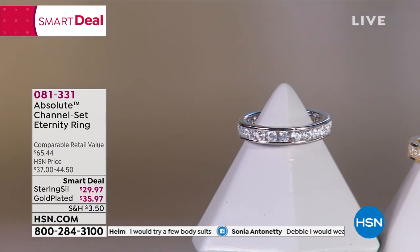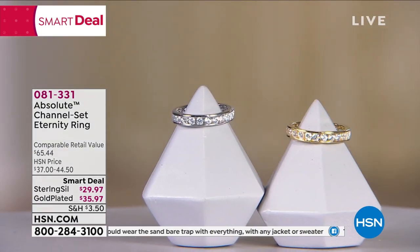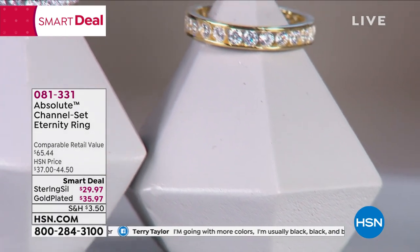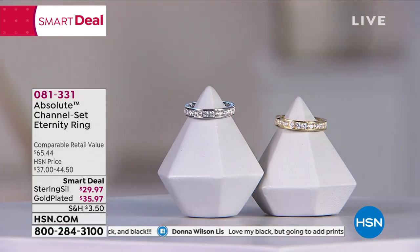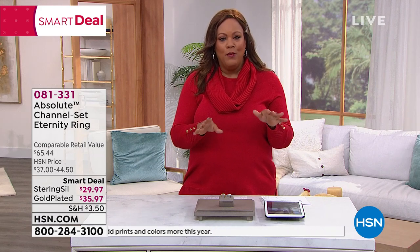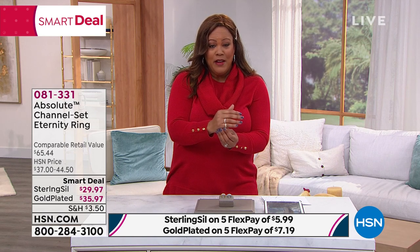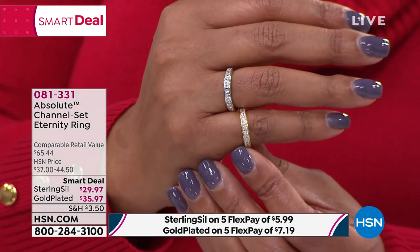It's cut, polished, and set by the same artists — the same lapidaries — who work with natural diamond stone. They set them in solid sterling silver and plate it with rhodium or yellow gold, so the look you're getting is a very high-end solid gold or solid platinum look. This ring is going to update your ring wardrobe. Stack it with old rings, wear it alone, get a couple and stack them together, or put one on the thumb and one on the pinky. We still have flex pay — five flex payments: $5.99 for the sterling silver and $7.19 for the gold.